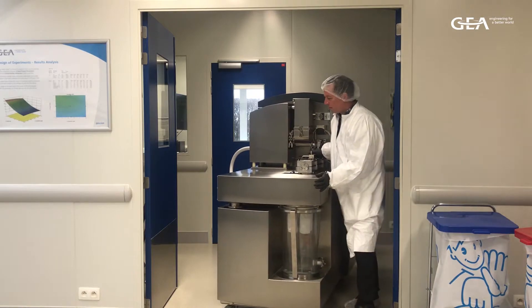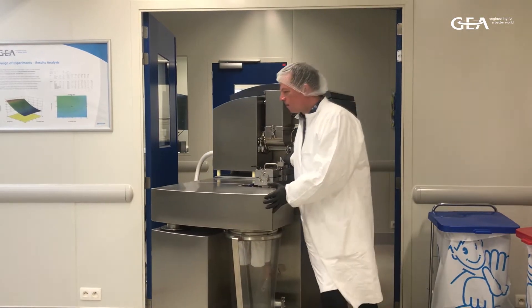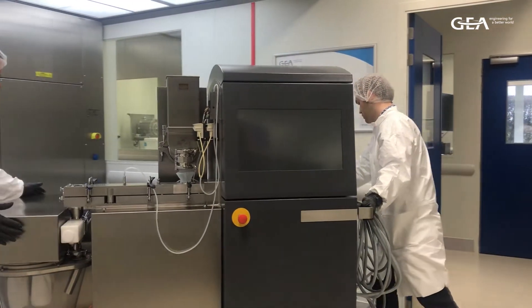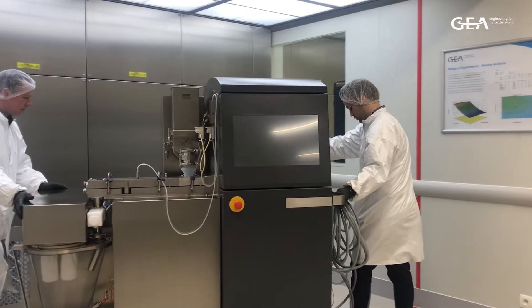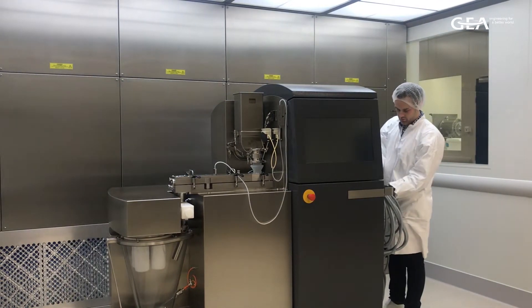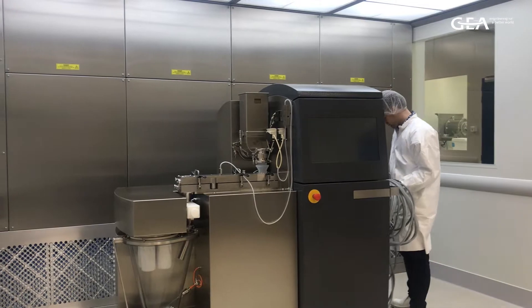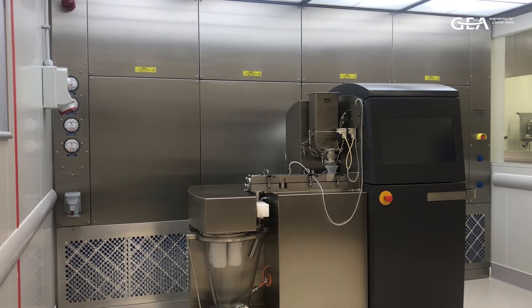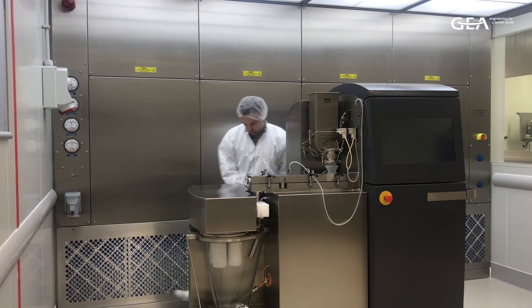As the unit is so mobile, it is also easy to ship it to your site for a rental, allowing you to run even more extensive trials or even produce small clinical batches. Of course, our team of experts will be available during such a rental period, first of all to train you on using the equipment, but also for any process assistance you may need, making sure your continuous wet or melt granulation project becomes a success.